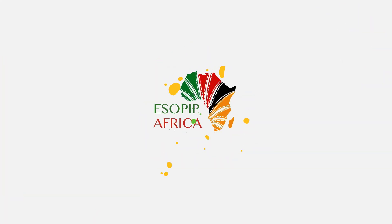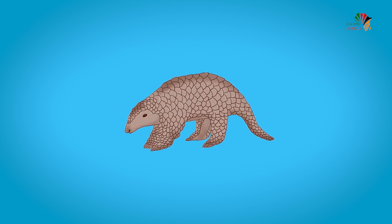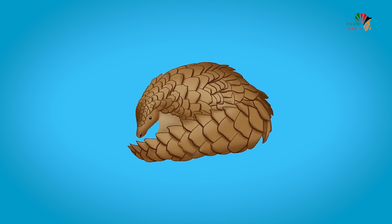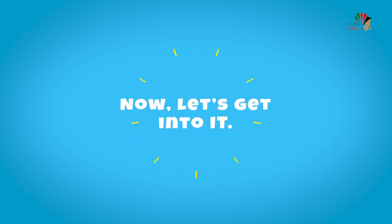Hello everyone, welcome to SMEAP Africa Arts and Crafts. Today we'll be drawing a pangolin. Pangolins are scaly animals found on the continent of Africa and Asia. When in danger, a pangolin can roll into a ball to protect itself. Now let's get into it.